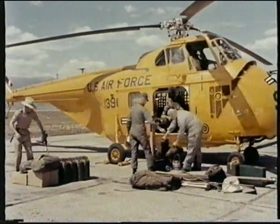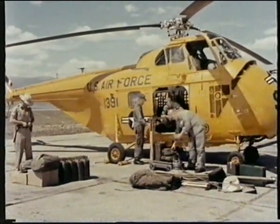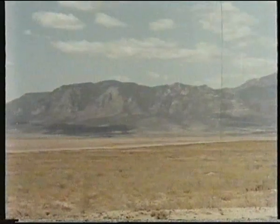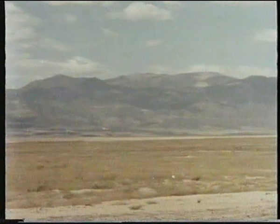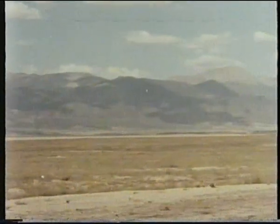The mission is this: two H-19s under the supervision of Captain Kelly have been assigned to support a party of surveyors in the mountains. Their objective is to select several sites for radar installations. These mountains could be the Andes, the Himalayas, the Rockies, or any range in the world. For helicopter pilots, the problems and techniques of mountain flying are the same everywhere.